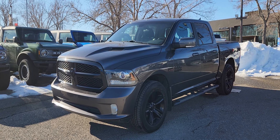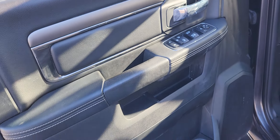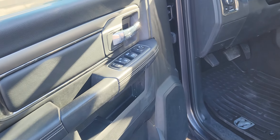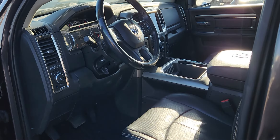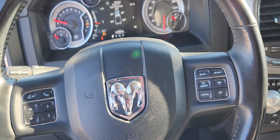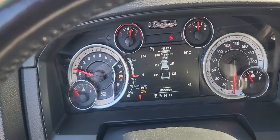Features of this Ram include a sunroof and navigation. At the driver's side door you have power locks and windows with storage and cup holders underneath. The inside is black leather with power controls for the driver and passenger seat on either side. At the steering column you have options for cruise control, audio control, as well as navigation for your dash.